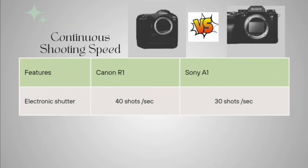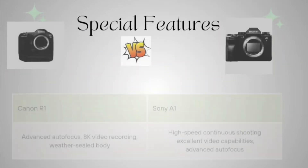Coming to continuous shooting speed in electronic shutter: Canon R1 is giving 40 shots per second and Sony A1 is giving only 30 shots per second. So here also Canon R1 is giving better performance and better reliability.